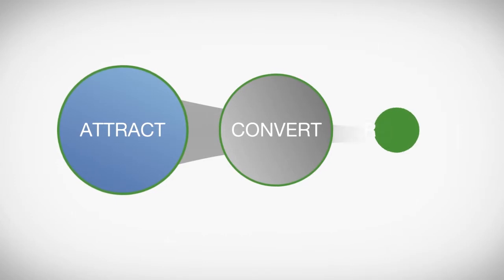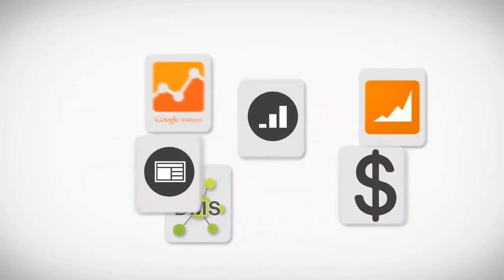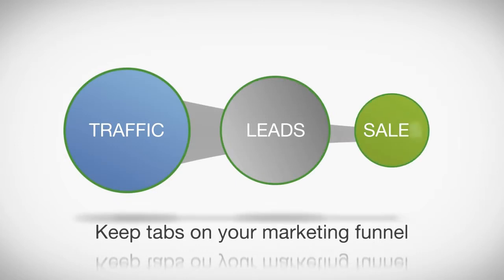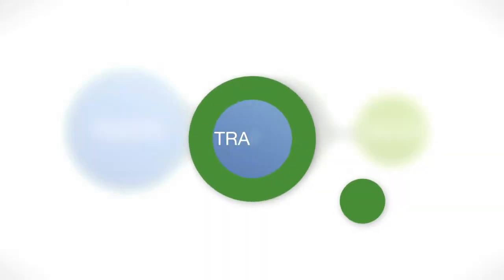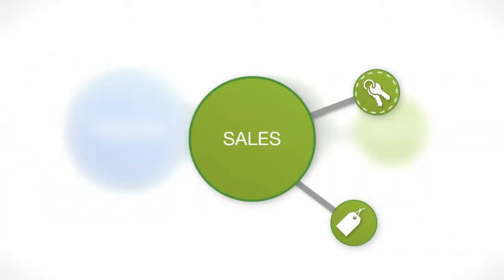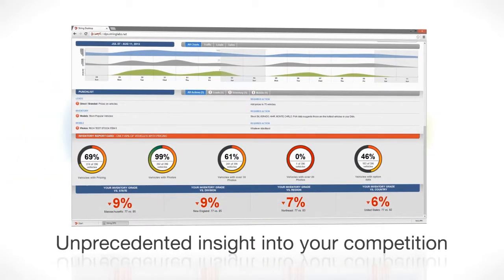The String DPS helps auto dealers attract, convert, and retain more car buyers by letting their data lead the way. The DPS connects the dots between all of a dealer's diverse data sets to map a clear road ahead. Keep tabs on the health of your marketing funnel, understand how prospects are finding you, what sources are producing your best leads, and of course know exactly how sales are trending at any given time.